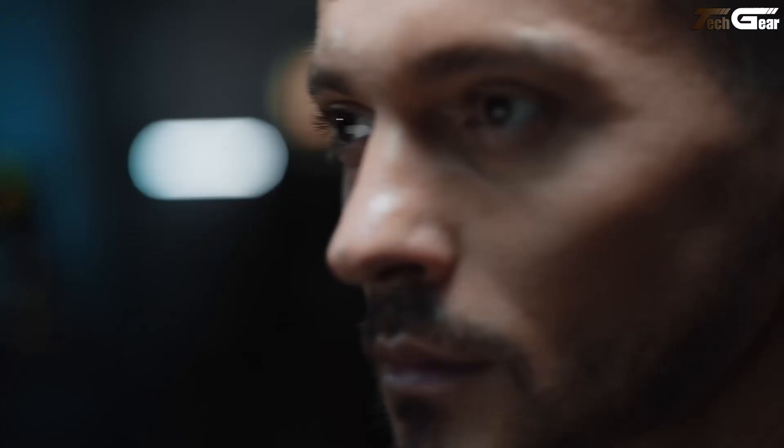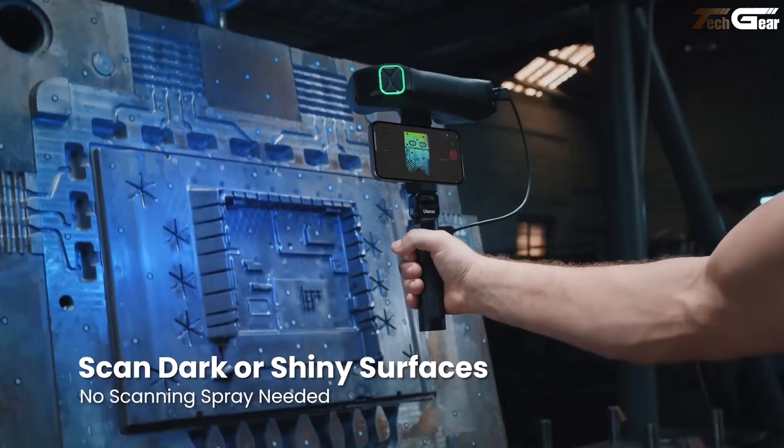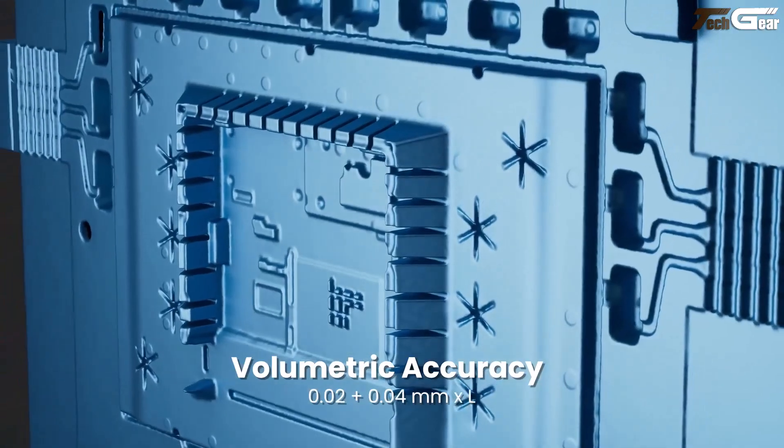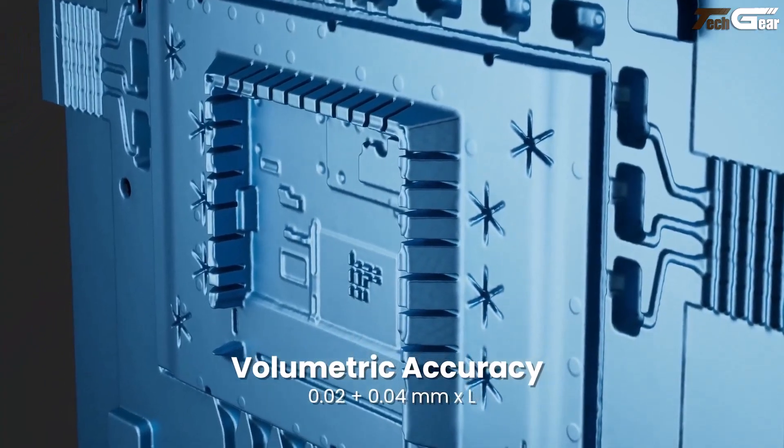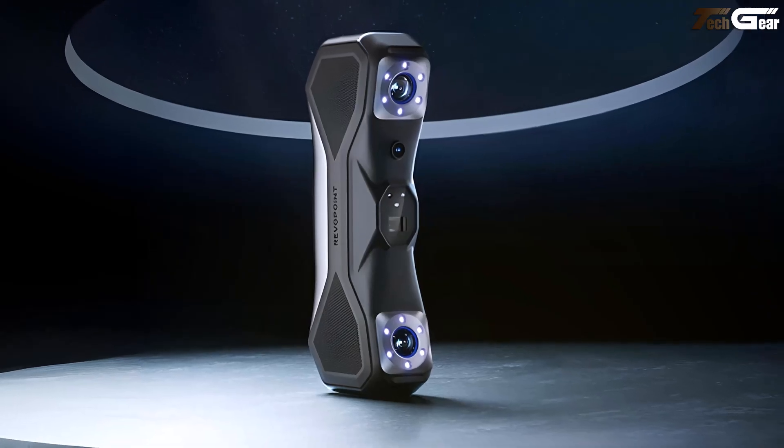I love that it's wireless via Wi-Fi 6 — scanning feels fluid, letting you see results live and tweak on the fly. Whether you're reverse engineering, quality checking, or just geeking out over micro details, this scanner brings joy and precision in equal measure.